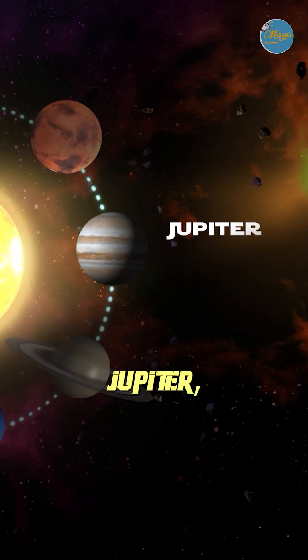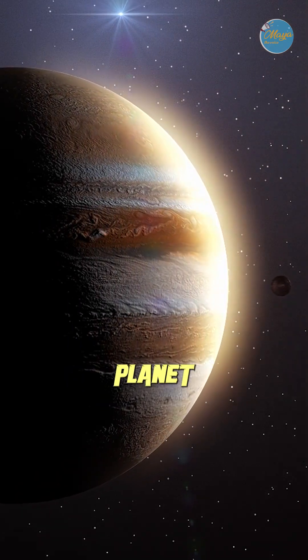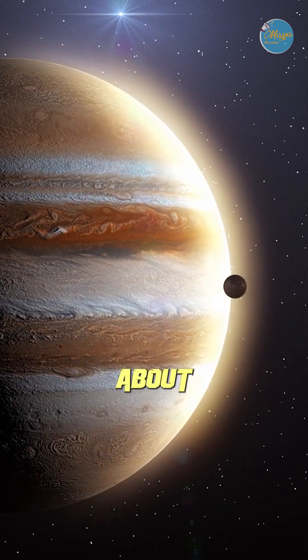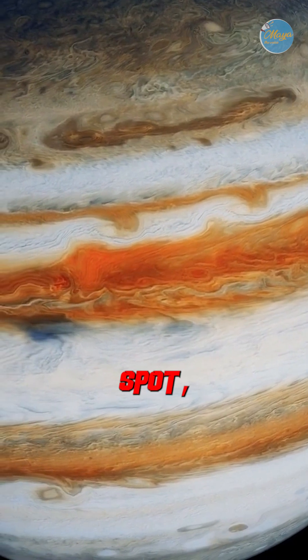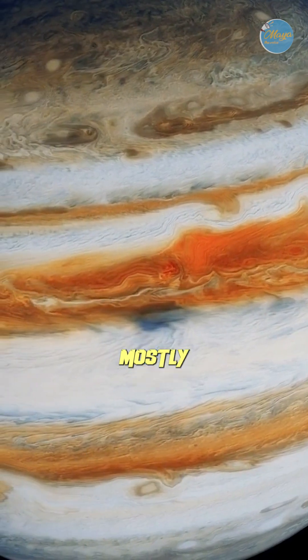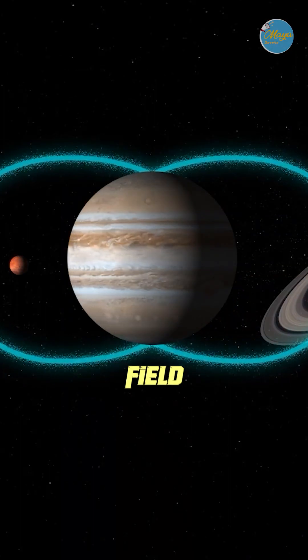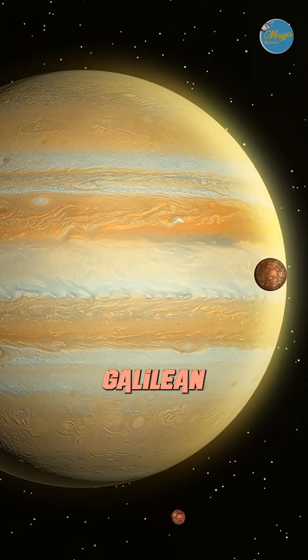Next, let's explore Jupiter, the giant of our solar system. Jupiter is the fifth planet from the sun and by far the largest, with a diameter that's about 11 times that of Earth. Known for its iconic Great Red Spot, a massive storm that's been raging for centuries, Jupiter is a gas giant made mostly of hydrogen and helium. It has an extremely strong magnetic field and at least 79 moons, including four large ones called the Galilean moons: Io, Europa, Ganymede, and Callisto.